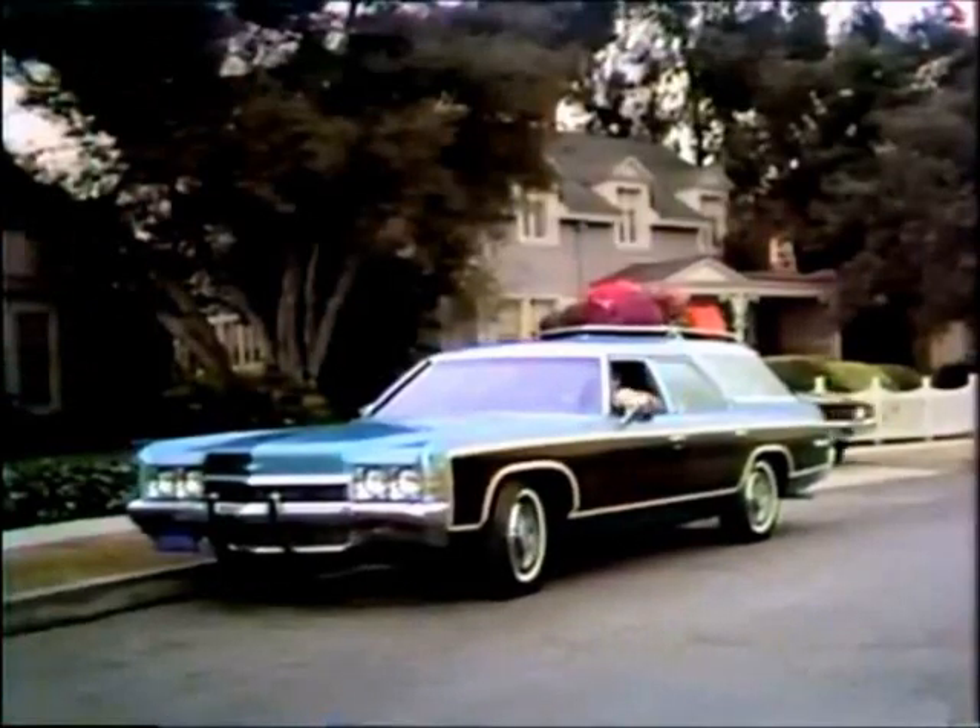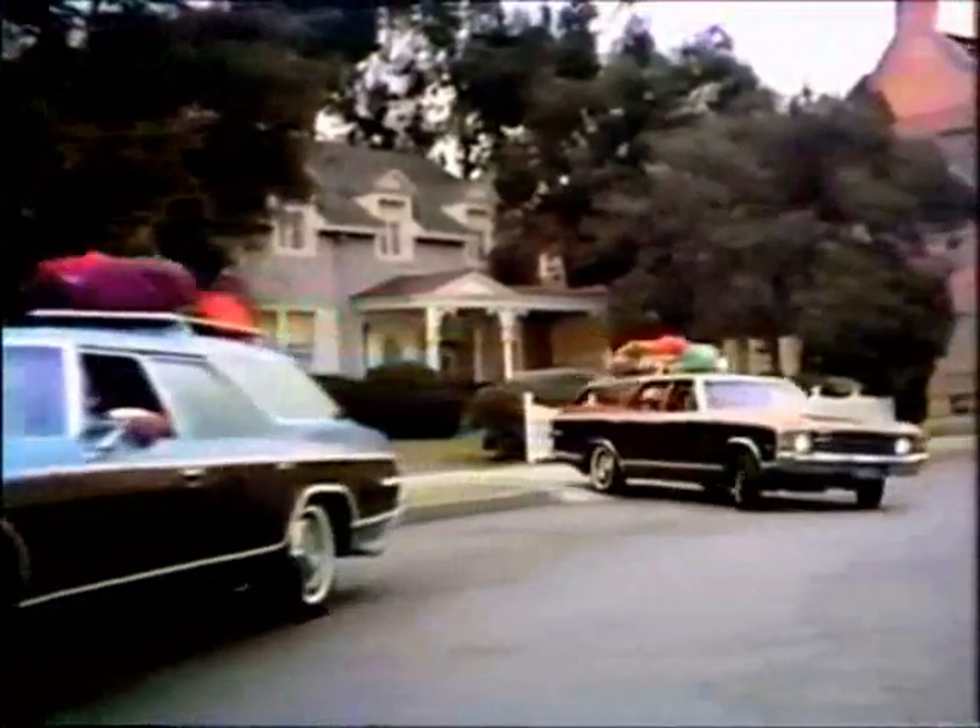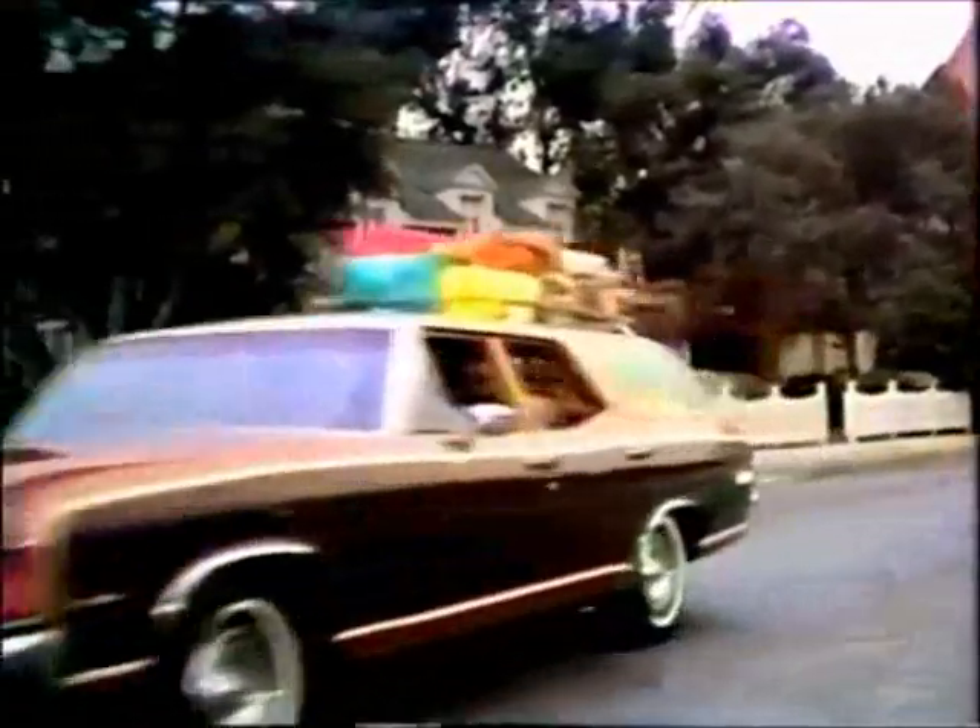See your Chevrolet dealer about this luggage rack offer. Chevrolet wants your new wagon to be the best one you ever own.